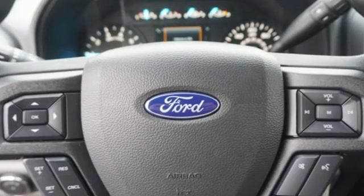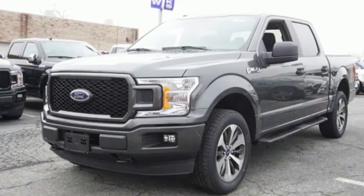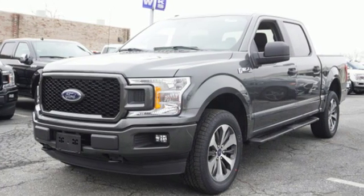Twin turbo V6 engine, electronic shift on the fly, automatic transmission, active grille shutters, easy lift and lower tailgate.